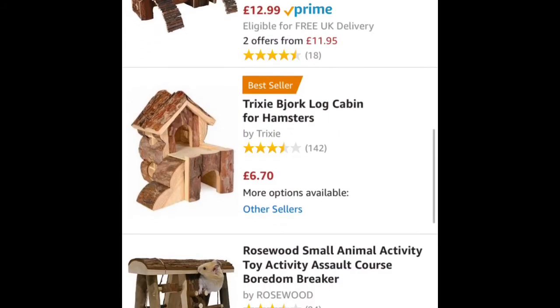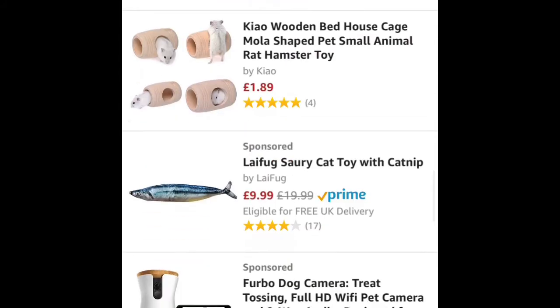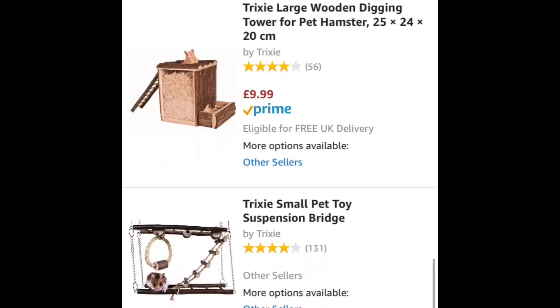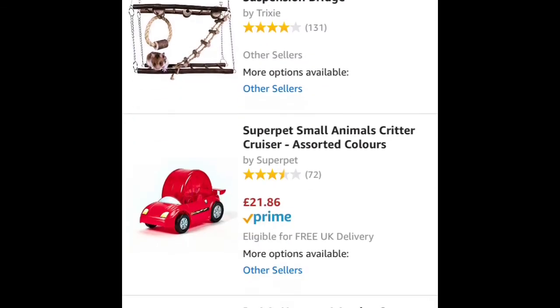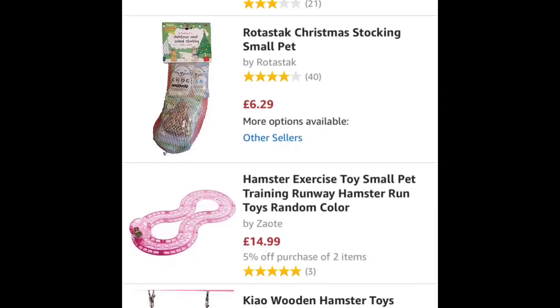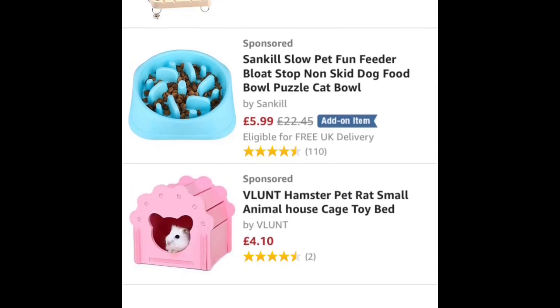This section covers hamster toys, and most of these are fine for dwarf and Syrian hamsters — there are play pens, ladders, those little car things, hides, treats, and hammocks. Comment and subscribe.